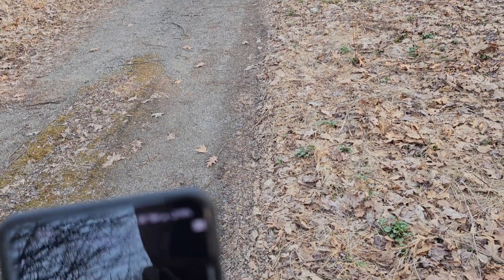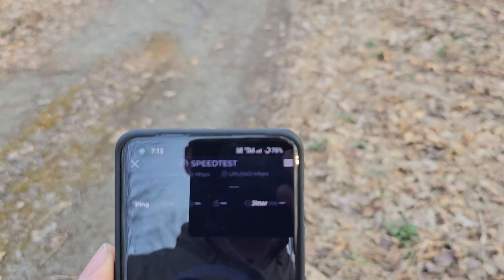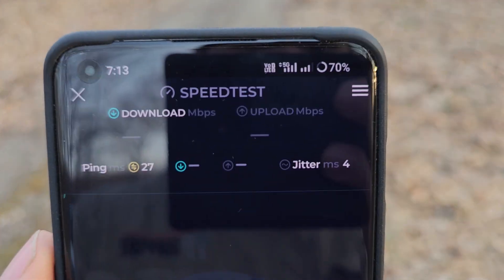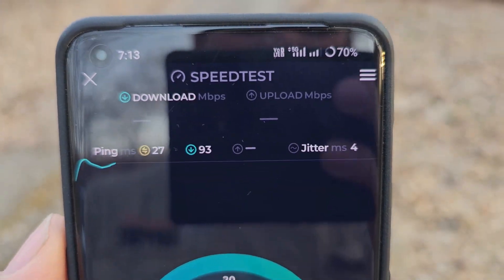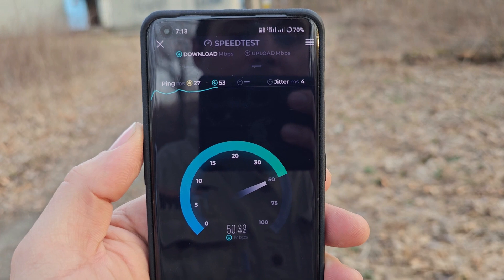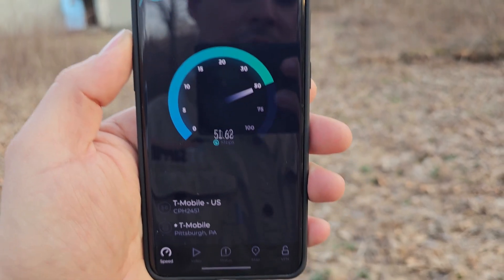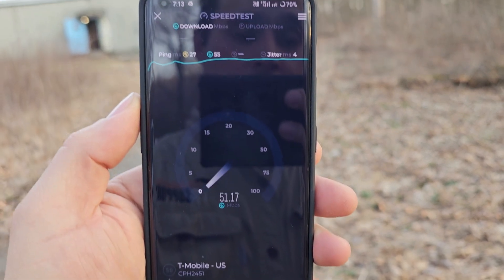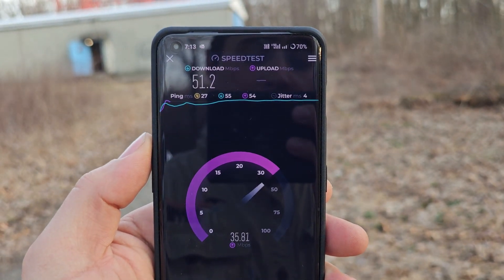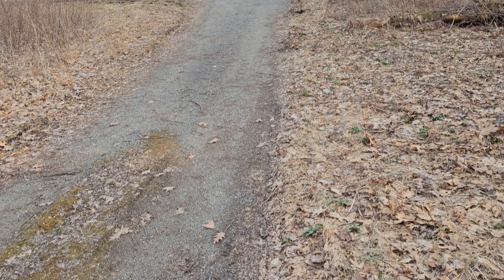Let's try this again — that seemed like way too good a latency. Alright, this is better. T-Mobile, no Wi-Fi, 5G. 27 milliseconds, 50 down, and 30 up. There you go.